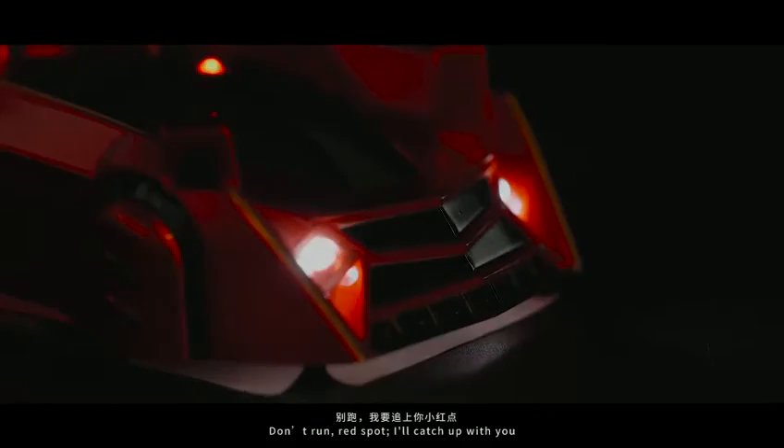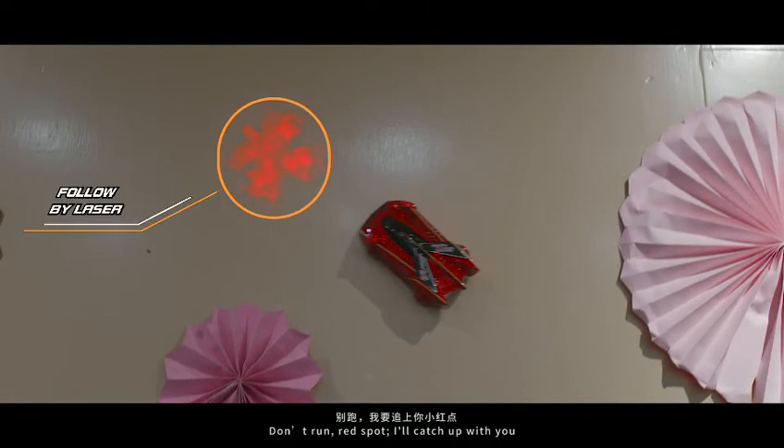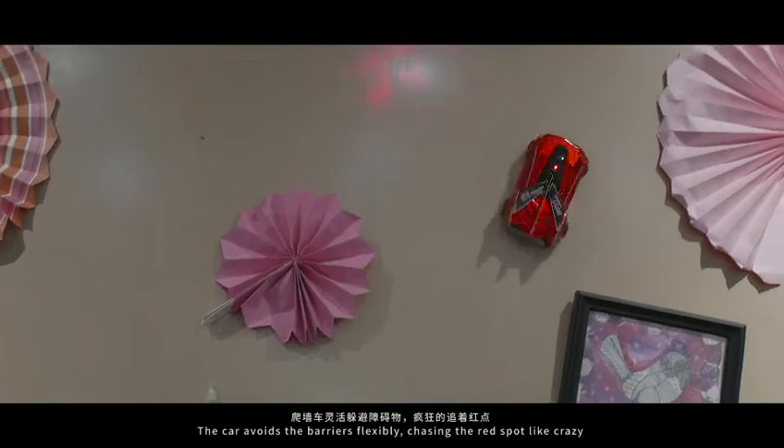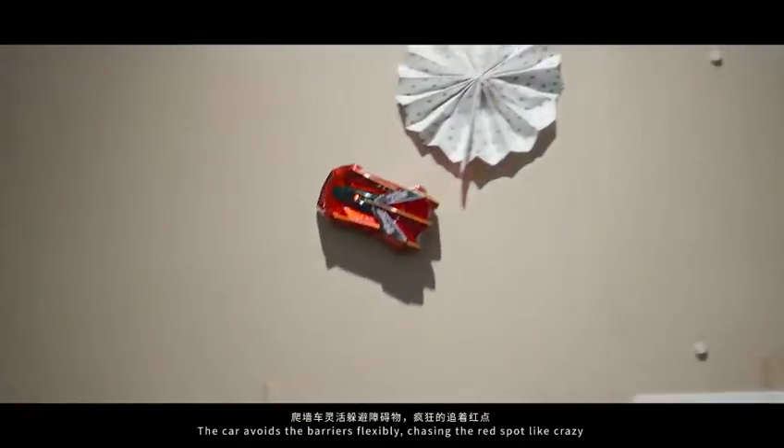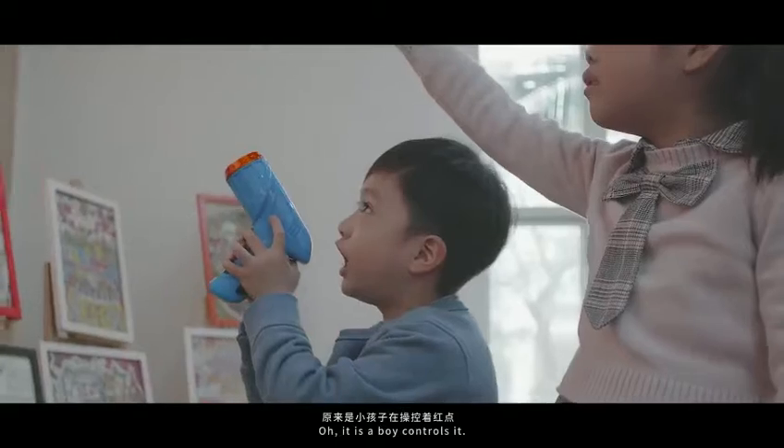Let's go! Don't run — red spot, I'll catch up with you! The car avoids the barriers flexibly, chasing the red spot like crazy. It is a boy who controls it.